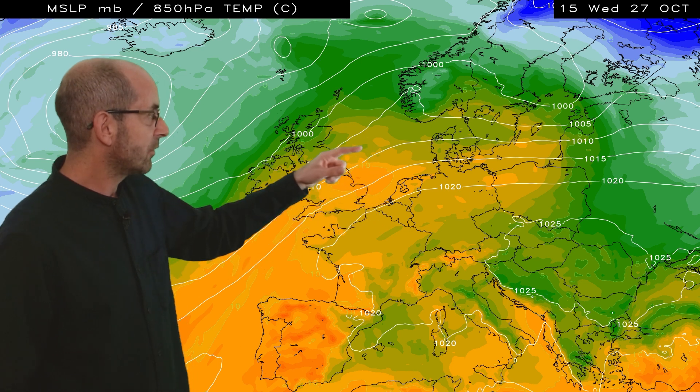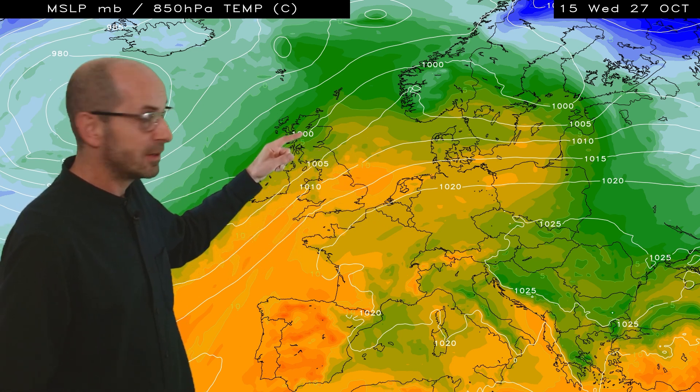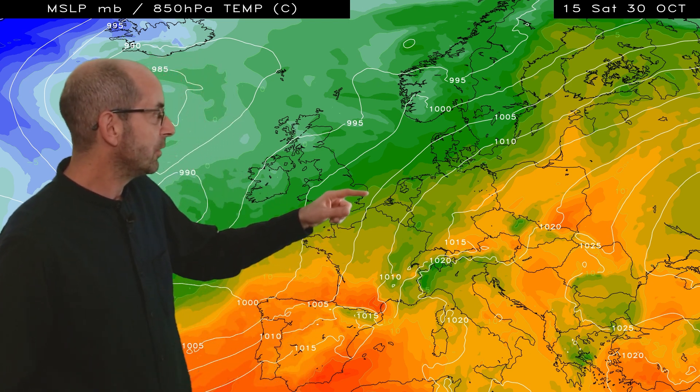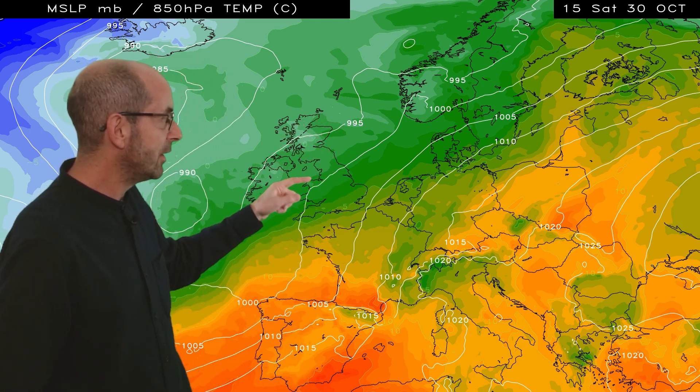Just to take a look at the upper air temperature progression through that sequence. On Wednesday the 27th of October, yellows and oranges across much of England and Wales, with greens indicating somewhat cooler air over Scotland — generally a very mild picture for the time of year. Moving forwards to Saturday the 30th, the yellows and oranges have now gone, replaced by greens across all areas. So it's cooler — not cold at this point, just closer to the average.